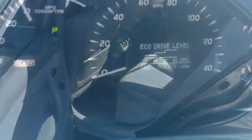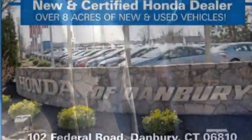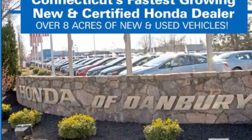The car has about 82,000 miles on it. It does come with a Navi also. My name is Joshua over at Honda of Danbury. Come on by and take it for a test drive.